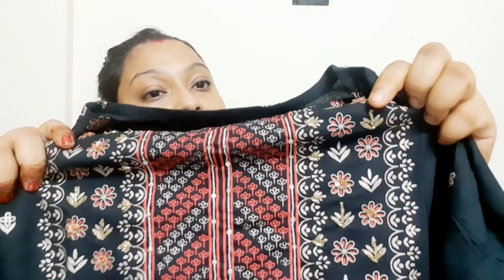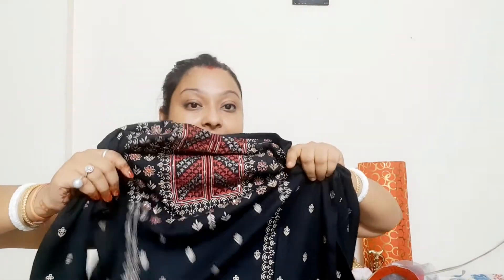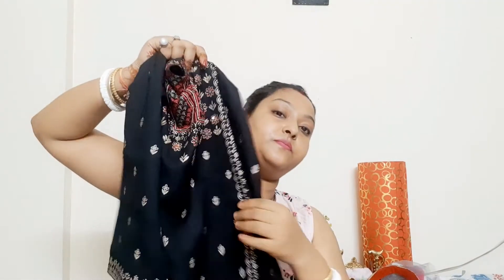It has a red, white, and golden foil print design. It comes in purple as well. On the neckline, you will get this beautiful pattern, and the foil print pattern continues throughout the shirt. Isn't it so beautiful?